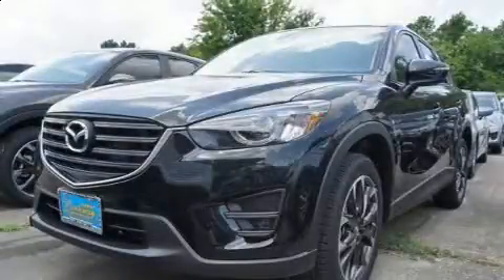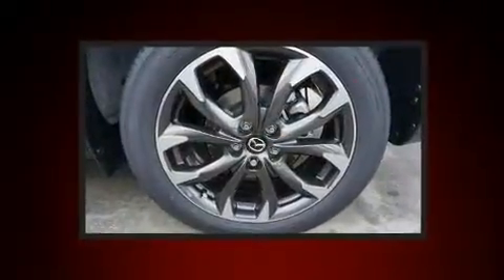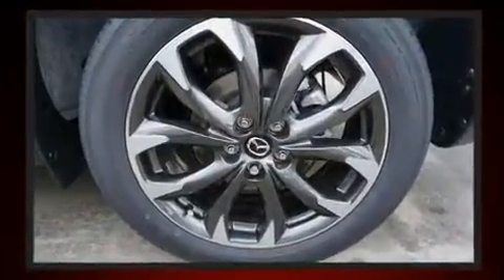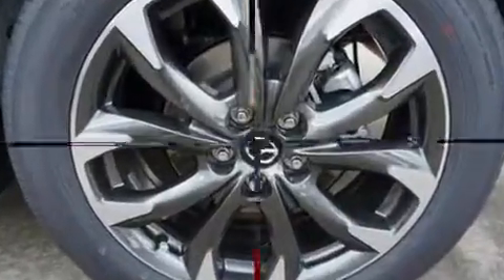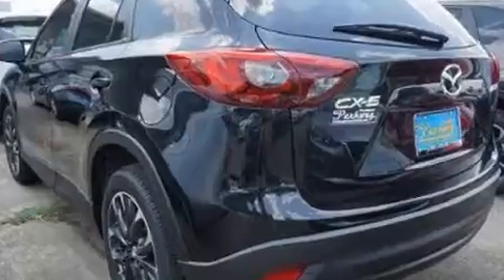Load your family into the 2016 Mazda CX-5. Under the hood you'll find a four-cylinder engine with more than 170 horsepower, and for added security, dynamic stability control supplements the drivetrain.